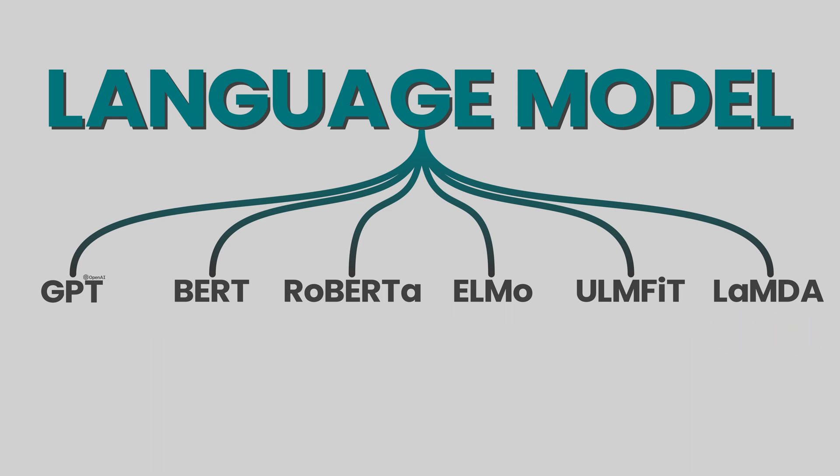The choice of which model to use depends on the specific requirements and constraints of the task. For example, ChatGPT was developed for conversational language generation. For each of these language models such as ChatGPT to be able to read words or generate sentences that make sense, they all need to be trained.